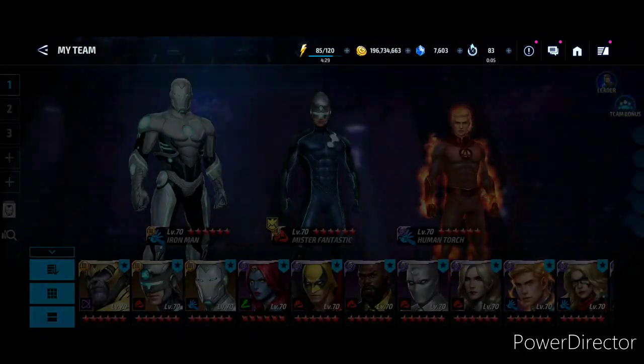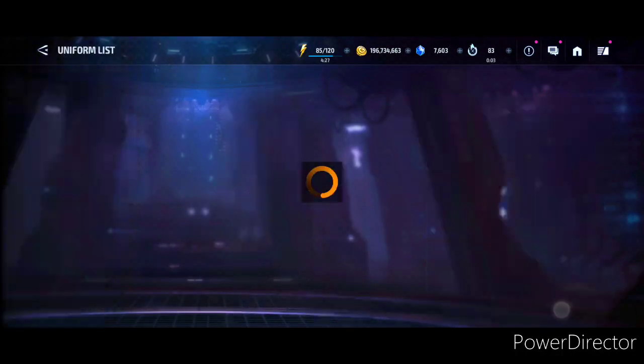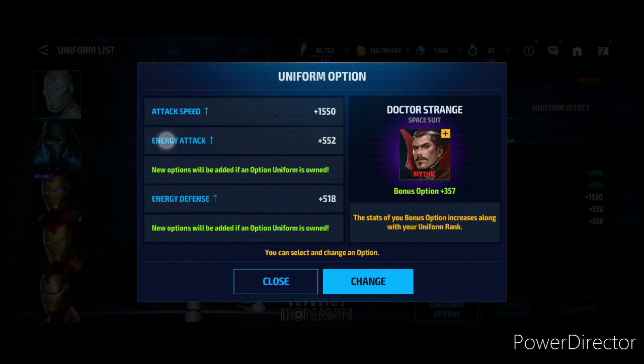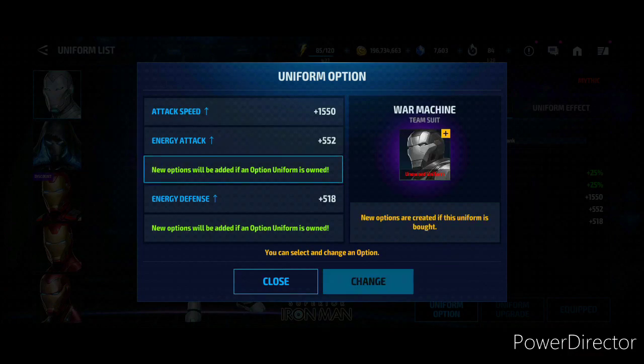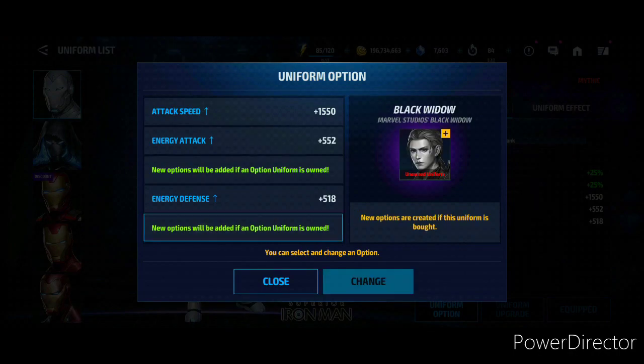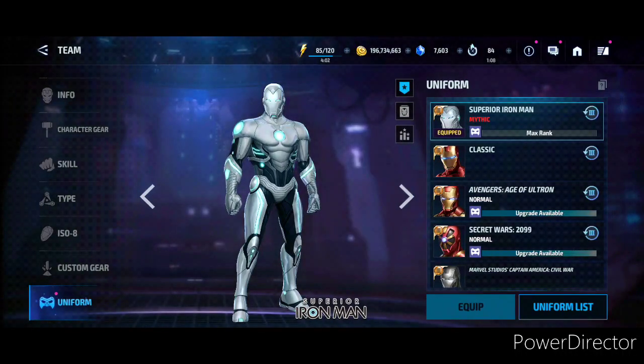If you go through the Superior Iron Man uniform — I also got that to Mythic as well — the options are Star-Lord Grounded, the second one is Dr. Strange Space Suit, third one is War Machine Team Suit, and the fourth one is Eric Killmonger Black Panther. Who knew this uniform would be useful someday — maybe for Iron Man for the dodge if you guys want some dodge. Then the Black Widow Marvel's Black Widow uniform, which is the black one, not the snow suit — the normal uniform, the black one.